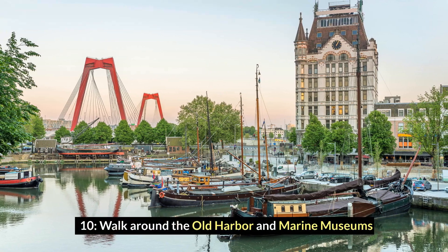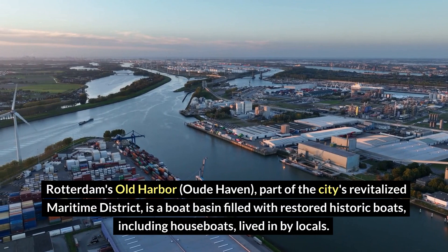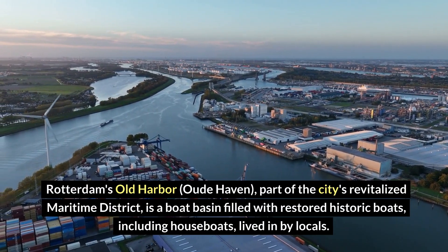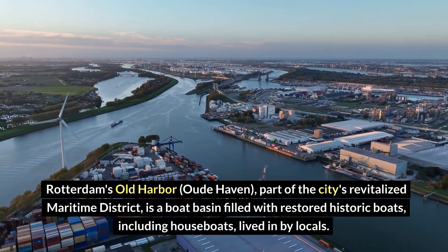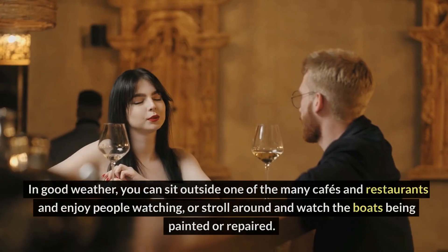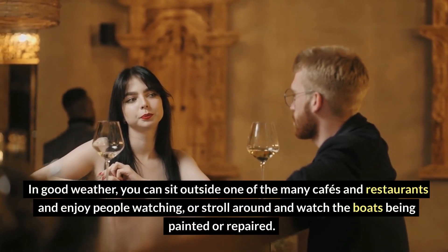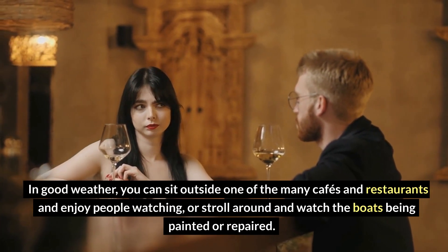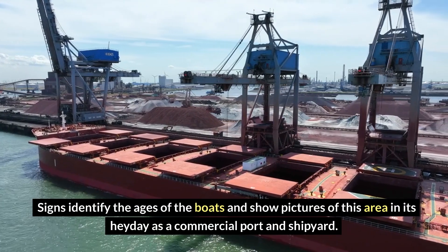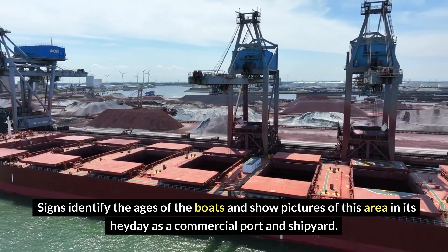Number 10: Walk around the Old Harbor and Marine Museums. Rotterdam's Old Harbor, part of the city's revitalized maritime district, is a boat basin filled with restored historic boats, including houseboats lived in by locals. In good weather, you can sit outside one of the many cafes and restaurants and enjoy people watching, or stroll around and watch the boats being painted or repaired. Signs identify the ages of the boats and show pictures of this area in its heyday as a commercial port and shipyard.